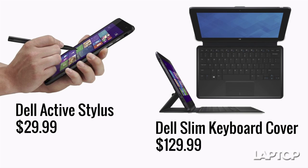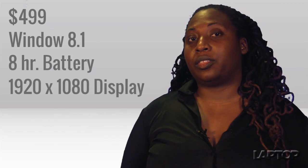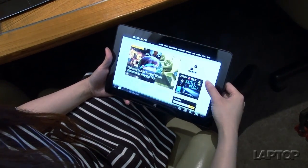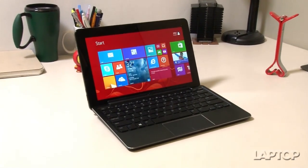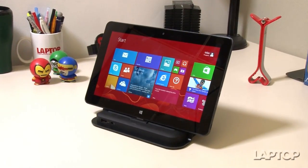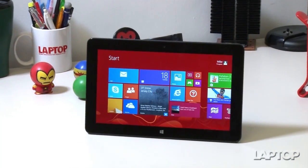Dell is also offering an active stylus for $29.99 and a slim keyboard cover for $129. For $499, Dell has delivered a full Windows 8.1 tablet with long battery life and an elegant frame. We also appreciate the multiple docking options. Just keep in mind that the cost of the docks inflate the price to ultrabook territory, so be sure you really want a tablet first and a notebook second.